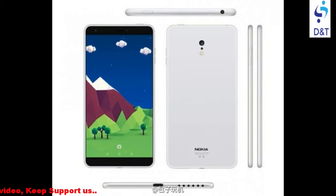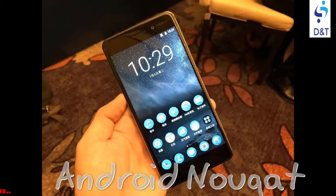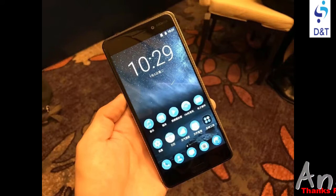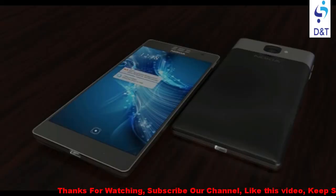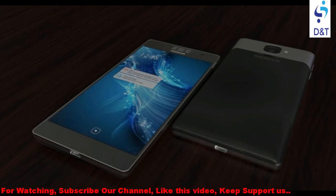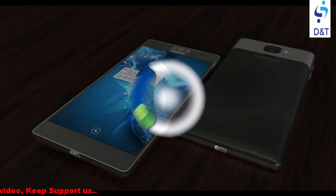Android Police has also pointed out that this phone is running on Android Nougat and is branded as the first Nokia smartphone powered by Android. The Nokia 6 is a result of listening to our consumers who desire a beautifully crafted handset with exceptional durability, entertainment and display features, HMD Global CEO Arto Numelo said.